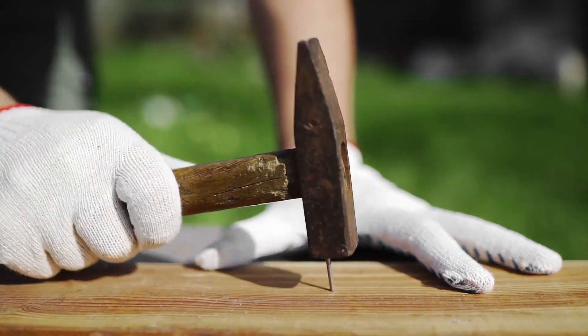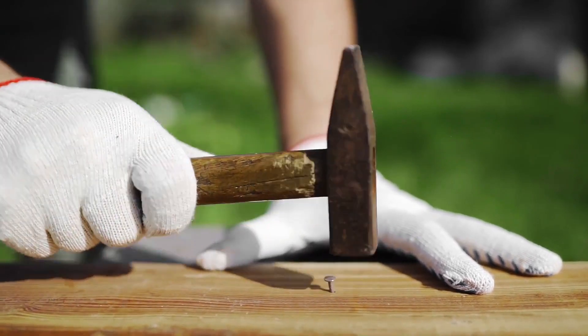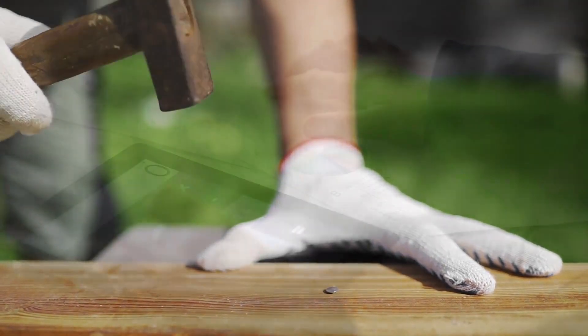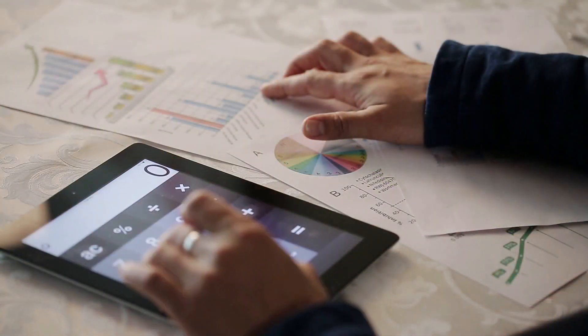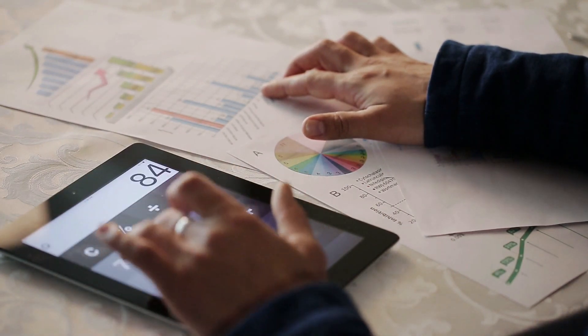Decide how much home you can afford. Figure out how much you can safely spend on a house before starting to shop. NerdWallet's Home Affordability Calculator can help with setting a price range based on your income, debt, down payment, credit score, and where you plan to live.